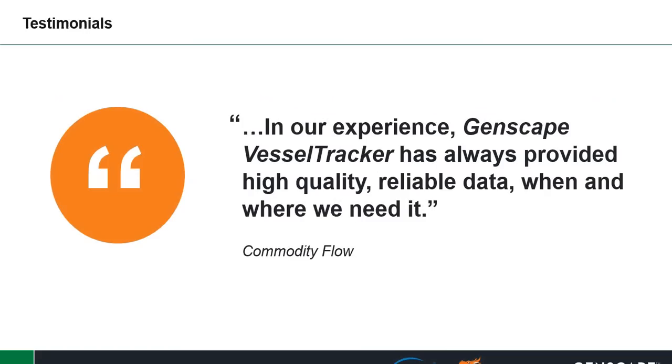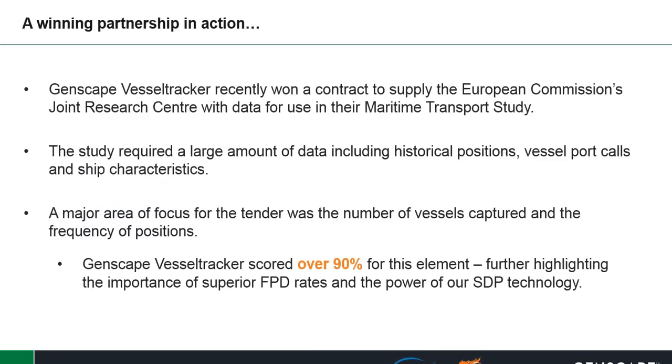In our experience, Genscape Vessel Tracker has always provided high-quality, reliable data when and where it is needed. Genscape Vessel Tracker won a contract to supply the European Commission's Joint Research Center with data for their maritime transport study. This study required historical positions, vessel port calls, and ship characteristics. A major area of focus was the number of vessels captured and the frequency of positions. Genscape Vessel Tracker scored over 90% for this element, further highlighting the importance of superior FPD rates and the power of SDP technology.